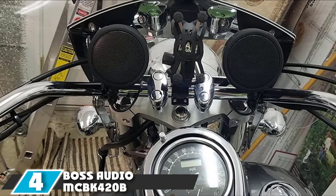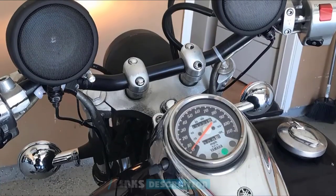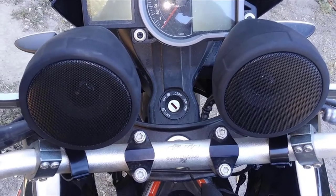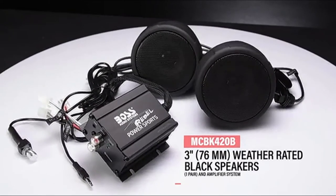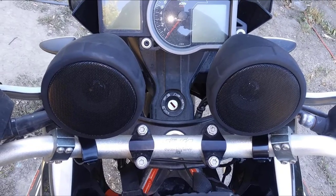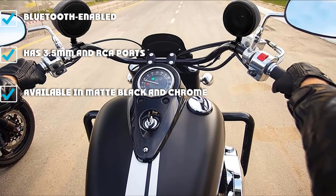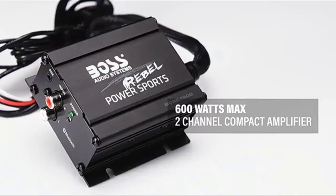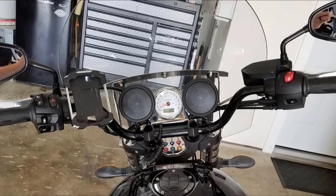Next at number 4, we have the Boss Audio MCBK420B. This two-speaker, one-amplifier unit is one of the best handlebar speakers. It comes with Bluetooth connectivity for MP3 players and smartphones, and a two-channel amplifier that boosts audio quality. Both speakers and amplifier have a compact, waterproof design. The three-inch speakers have a matte black finish and adjustable brackets for handlebars ranging from 0.75 to 1.25 inches in diameter. The amplifier has a 3.5mm aux input and an inline volume control. However, these speakers lack an automatic on/off switch, and sound clarity may drop at high speeds.